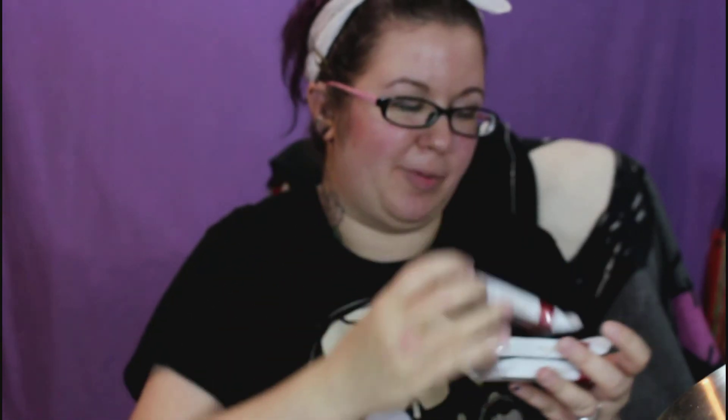There's a lot of stuff in here. The first thing is three of these Biscoff two-pack cookies. I know I've heard of these before, but I've never tried them, so there's three of those.